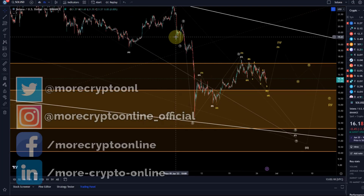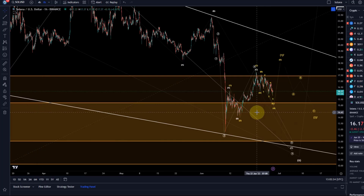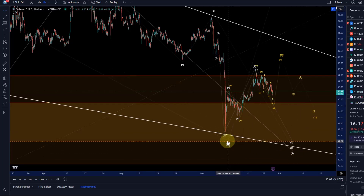Hello and welcome to another update video about Solana. This is now getting very interesting because Solana needs to decide: does it go for a fifth wave to the upside? Can we count five waves up from the June 10th low? If so, we have a potential bullish structure and we can say that the low on June 10th might have been a lasting low in a wave two.